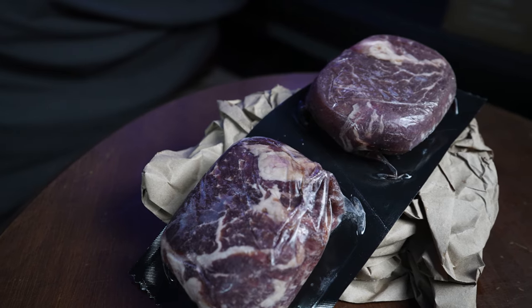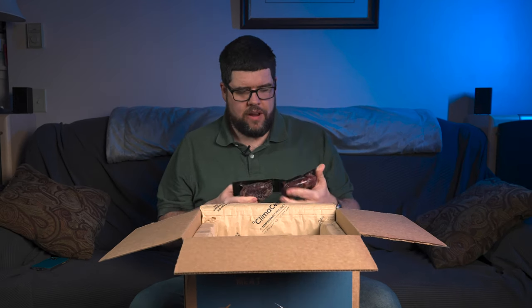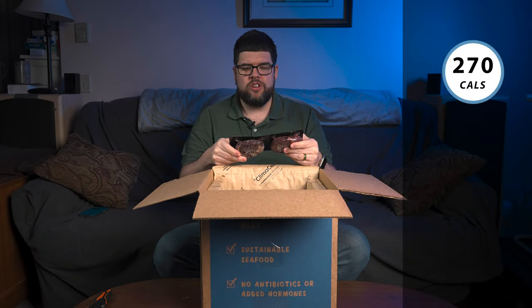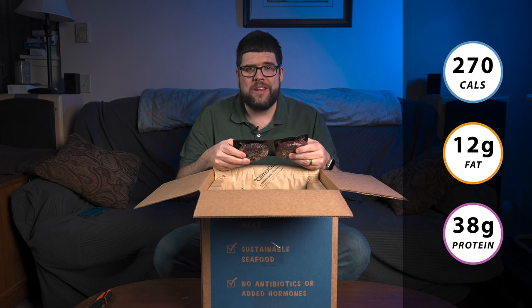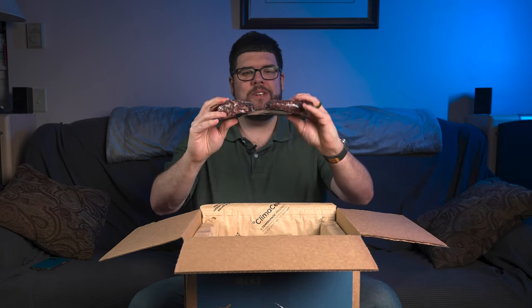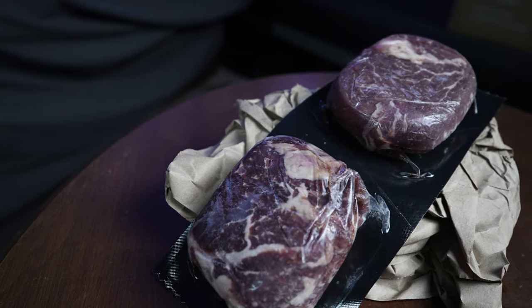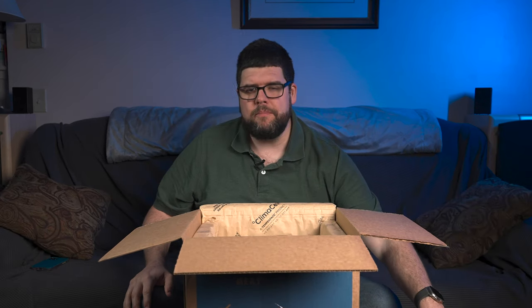So let me talk about this first item I just pulled out. This is Good Chop beef filet mignon — 100% grass-fed, born and raised and harvested in the United States, no antibiotics or added hormones, all vegetarian diet. You get two portions here. Each portion is 270 calories, 12 grams of total fat, 38 grams of protein. That is so lean. 12 ounces, so six ounces each steak. Once unthawed, use within seven days. I don't think any other companies told me to use the meat by a certain time frame, so I like that.